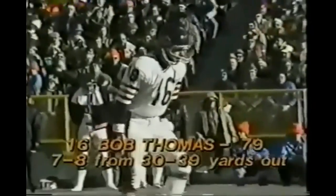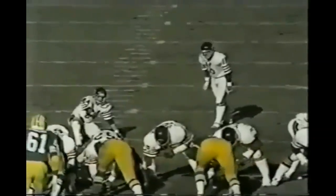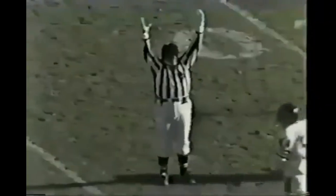From about 35 yards out with Bashnagel holding. How would you kick it into the sun? It would be difficult. But Bob Thomas makes it look easy from 35 yards out.